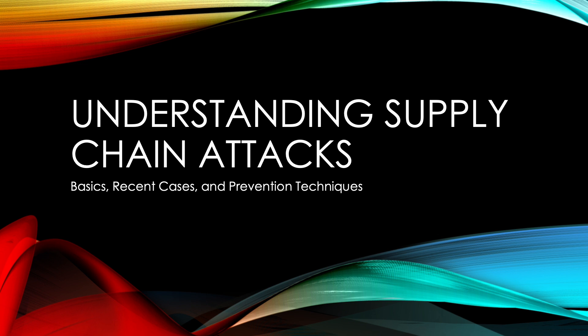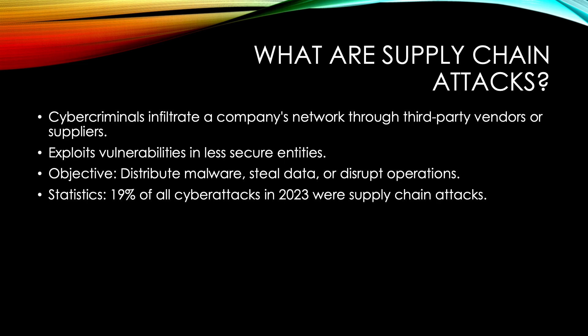A supply chain attack occurs when a cybercriminal infiltrates a company's network through a third-party vendor, supplier, or partner. Instead of targeting a well-defended organization directly, attackers exploit vulnerabilities in smaller, less secure entities in the supply chain. Once inside, they can plant malware, steal sensitive data, or disrupt operations. These attacks are particularly dangerous because trust in vendors often leads to fewer security checks.